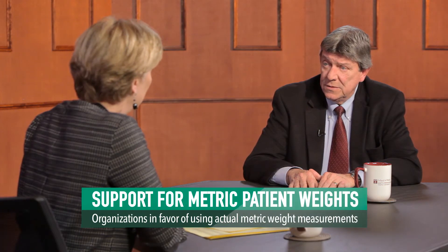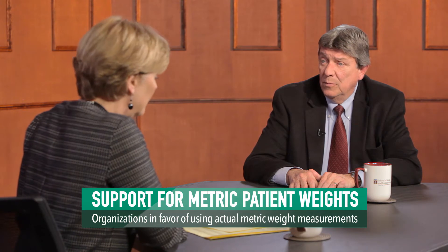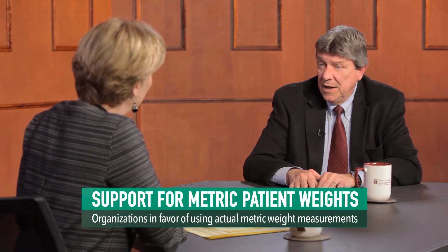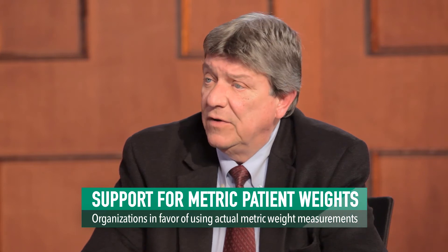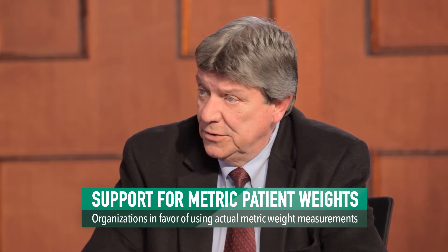It is hard to believe something as simple as documenting a patient's weight can have such a significant safety impact. Are there other organizations aware of and in favor of using an actual metric weight? Yes. Outside of ISMP, which has been advocating this for years, there's also the Emergency Nurses Association, the Academy of Emergency Physicians, and the Academy of Pediatrics. The Academy of Pediatrics has done a very good job with this — they actually use the metric weight and have conversion charts for patients. Everyone likes to know, especially with their child, so they have conversion charts for the parents. But they're doing an excellent job with this. Thank you, Alan Veda, for that update.